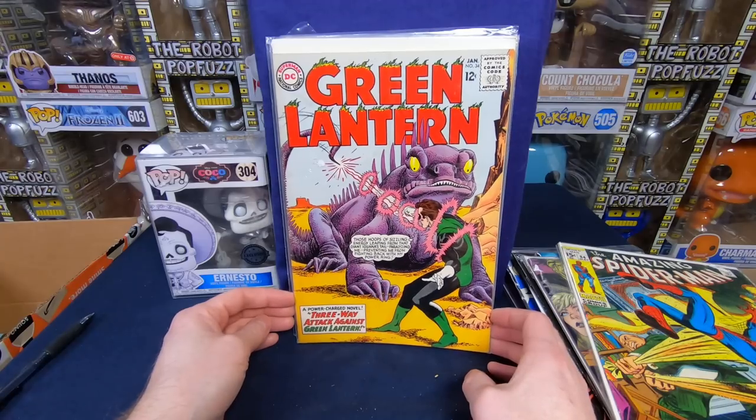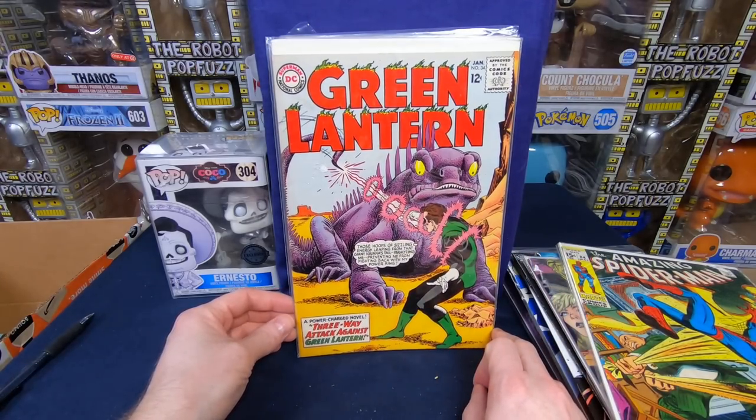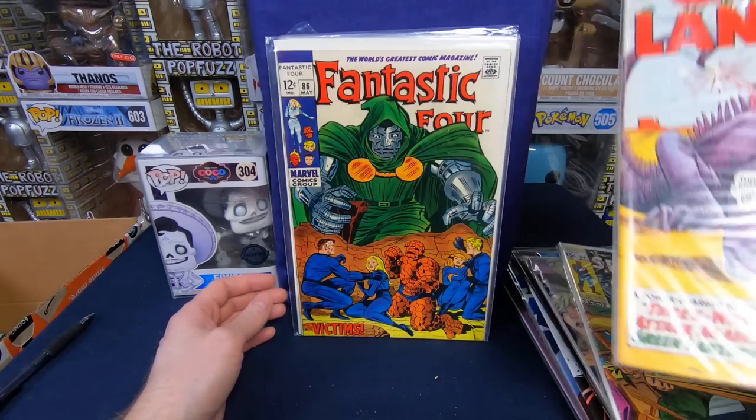That cover is awesome — Green Lantern number 34. Beautiful, beautiful purple monster. Looks to be pretty decent condition too, probably like a very fine. Wow, that's amazing.